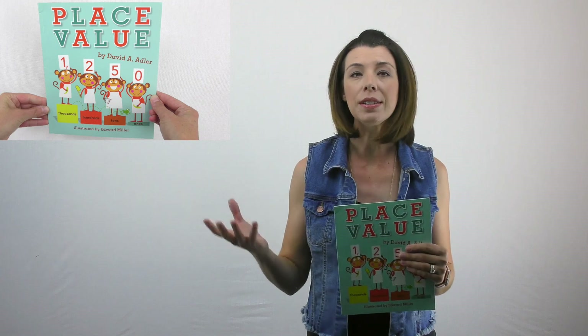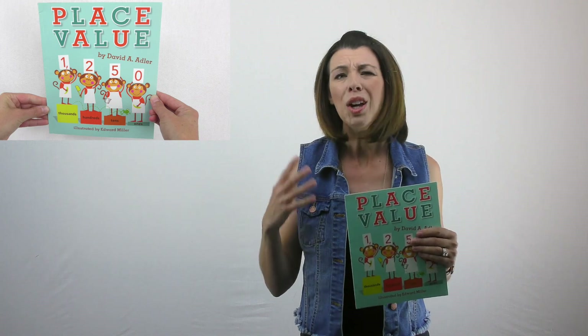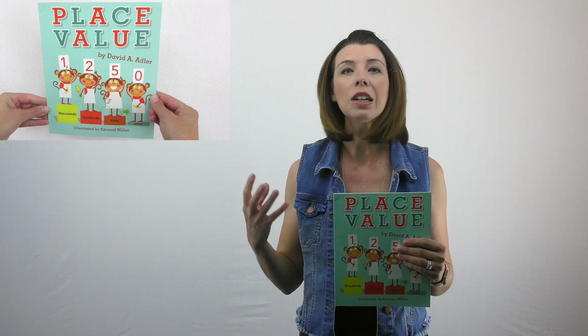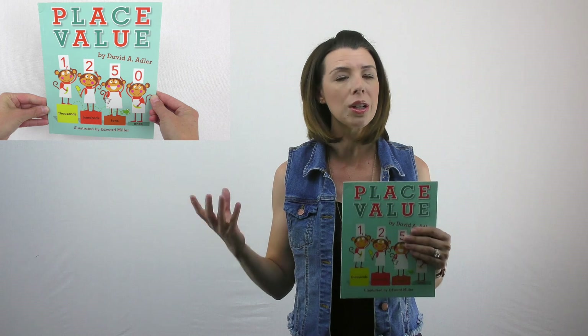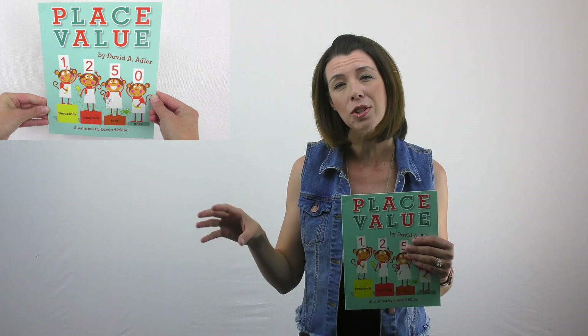I will tell you that when I use these in practice, I don't always read the whole book. Don't be afraid to use literature if you feel like you don't have enough time or you feel too rushed in your lesson — it's not that big of a deal. You can actually just pick and choose pages that you would like.